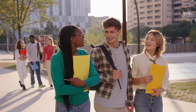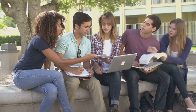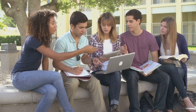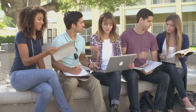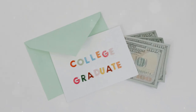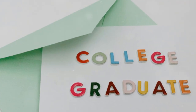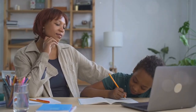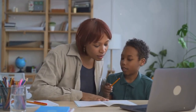Dual Enrollment and Community College: Many homeschooled students take advantage of dual enrollment, which allows them to take community college courses while still in high school. These courses often transfer as college credit and can strengthen a student's application by showing they have already succeeded in college-level coursework. Tip: Keep detailed records of any dual enrollment courses, including grades and credits, and include this information on your child's transcript.